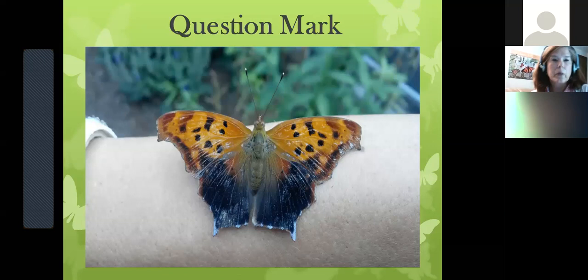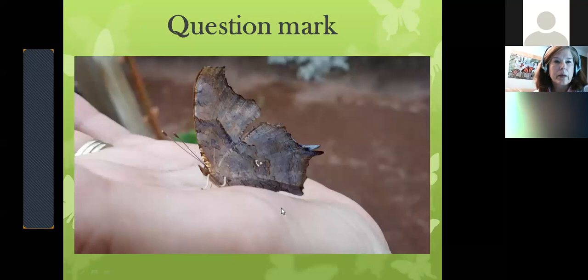This is a question mark — also an angle wing butterfly. Notice the angled wings and the ragged, uneven edges. When they close those wings it's hard to see them. The question mark gets its name from a little silver marking underneath on the hind wing. This is the under-wing color — it's very muted, almost marbly on some butterflies, and that's how they camouflage.